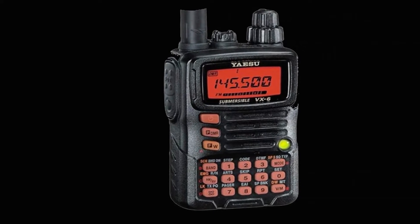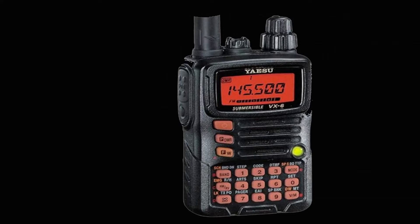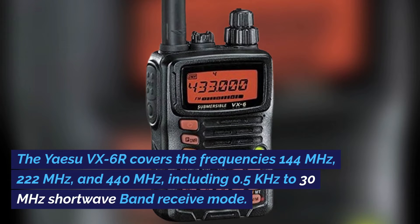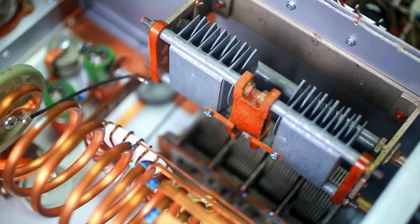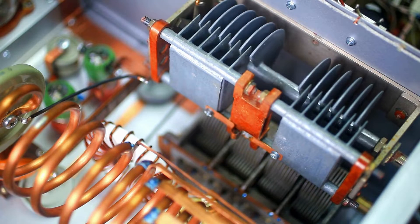This radio stands out as a versatile and resilient choice, offering a wide range of bands in a compact, submersible design. The Yaesu VX6R covers the frequencies 144 MHz, 222 MHz, and 440 MHz, including 0.5 kHz to 30 MHz shortwave band receive mode, although this radio does not have the single sideband filters to receive QSOs.